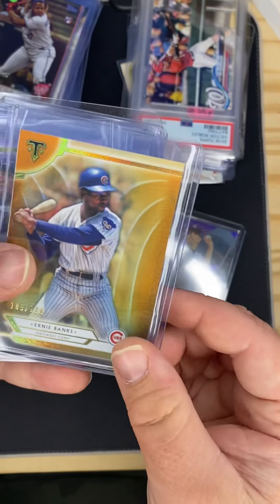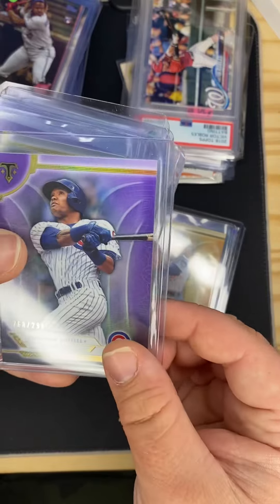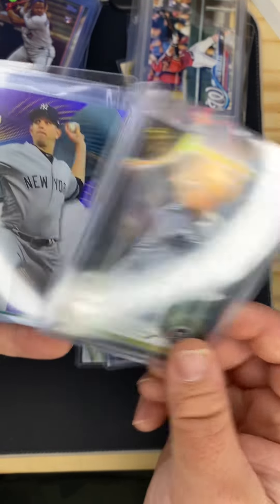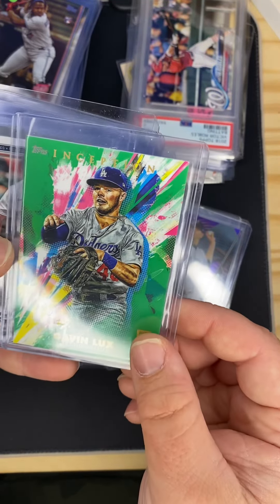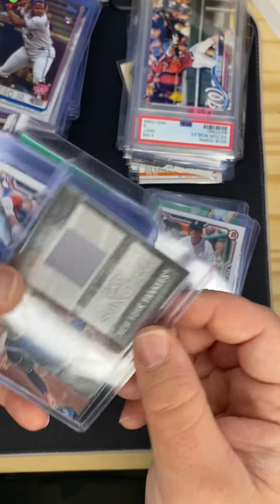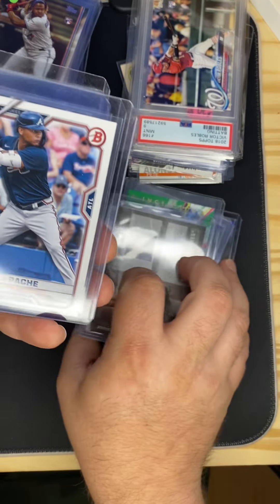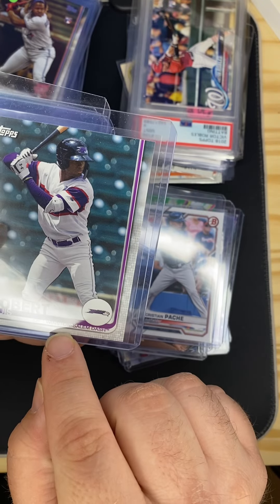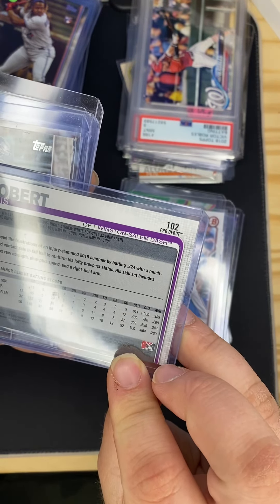I also got a James Paxton out of 250, an Ernie Banks out of 199, Addison Russell out of 299, Robinson Cano out of 50, another James Paxton out of 250, a Gavin Lux rookie green from Inception, Bobby Dalbeck rookie, Gary Sanchez patch, a Christian Pache rookie, and a Luis Robert with the Winston-Salem Dash — his minor league team.